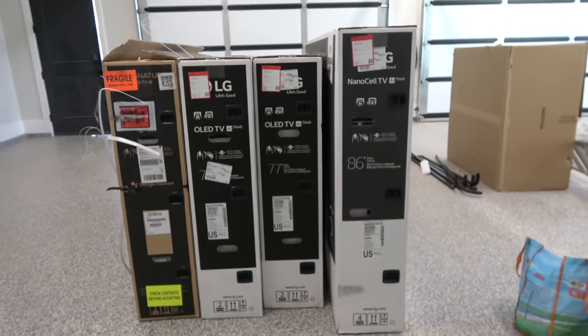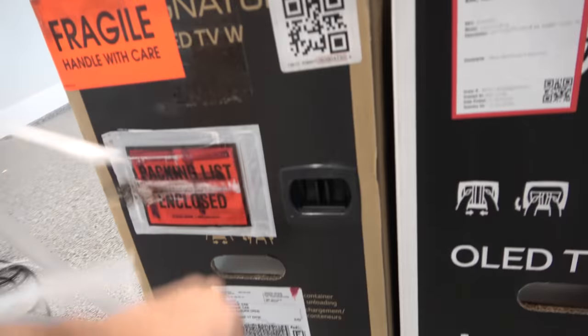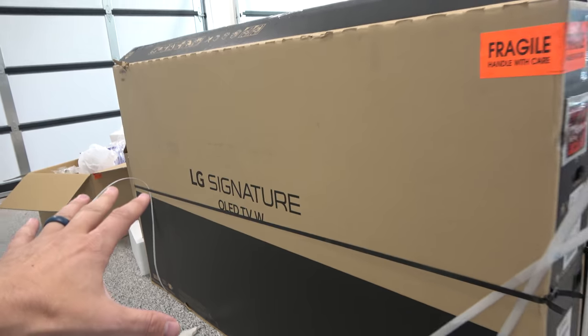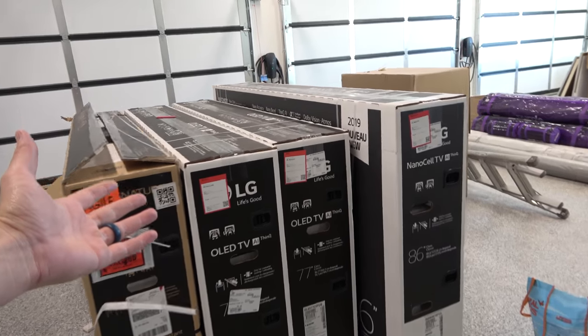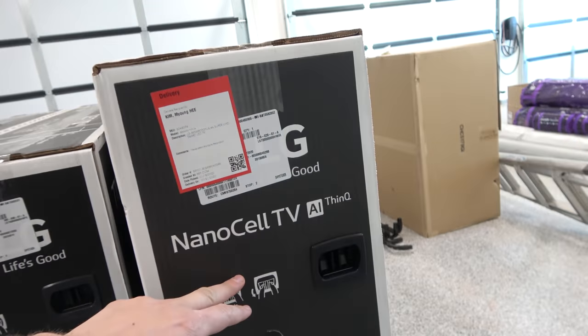So come with me into the garage, because LG decided to do something really cool and just send us all the TVs we need for our house. This is my garage, and these are my TVs. OLED, OLED, OLED. This right here is the LG Signature OLED Wallpaper TV that we picked out when we were at Comic-Con, which is super amazing. And then LG Display decided to send us some more — so we've got this OLED TV, this OLED TV, and this NanoCell TV.